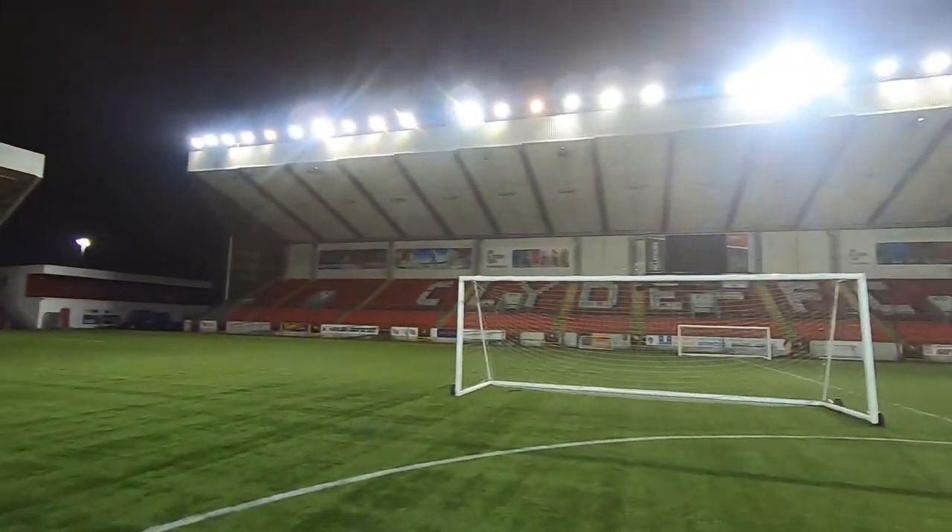Look at this. What a setting for tonight. It is a game under the floodlights here at Broadwood Stadium in Cumbernauld, a fifth tier match between Cumbernauld Colts and Kelty Hearts. Both obviously pushing for promotion as the league structure has changed slightly in Scotland.